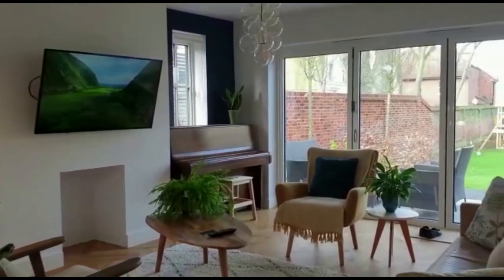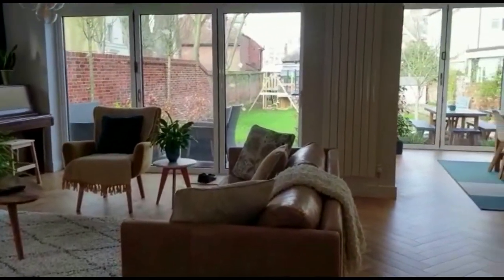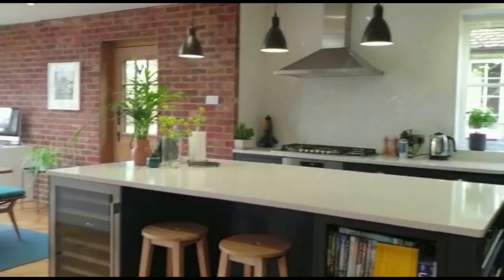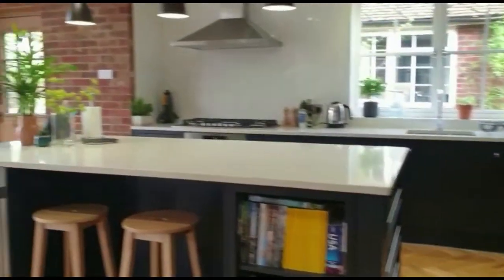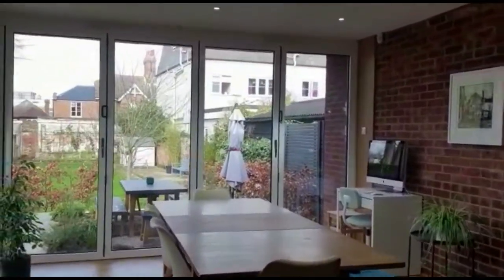The current owners have changed the layout, extended and just created this absolutely dreamy kitchen, kind of living space, dining area — and you have not one, not two, but three sets of bifold doors.